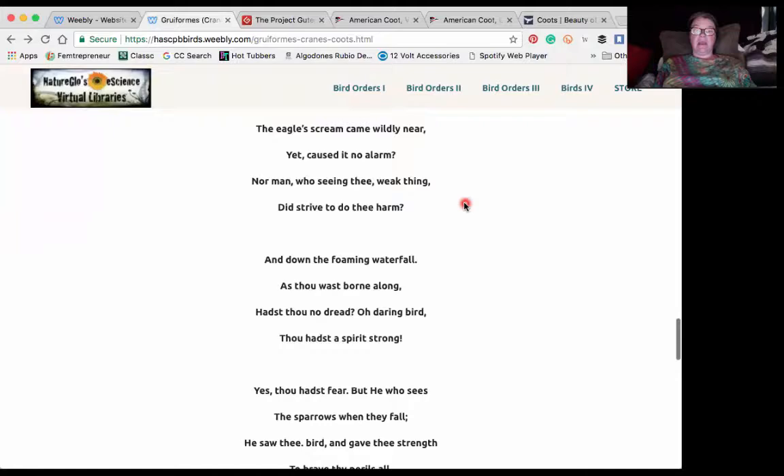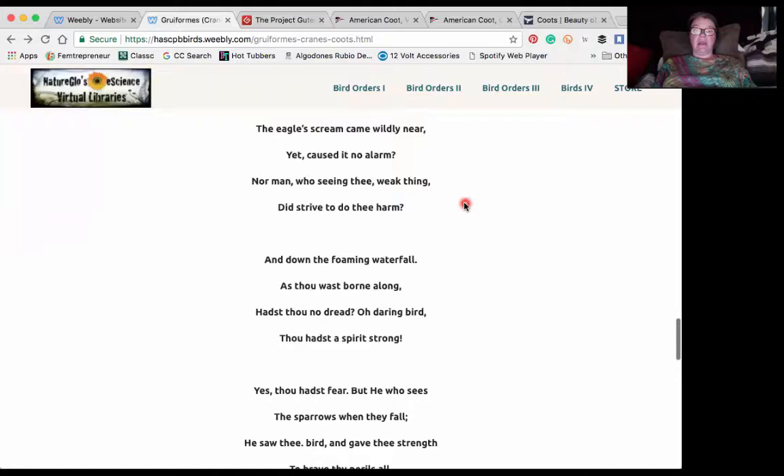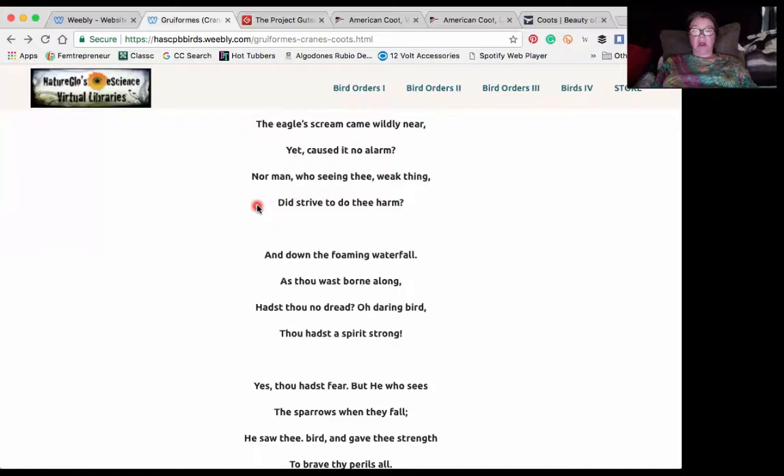'The eagle's scream came wildly near, yet that caused it no alarm. Nor man who, seeing thee, weak thing, did strive to do thee harm. And down the foaming waterfall as thou wast born along, hast thou no dread, O daring bird? Thou hadst a spirit strong.'